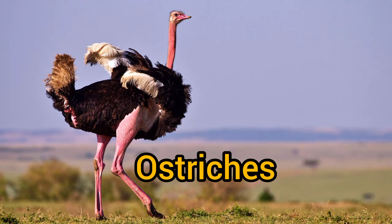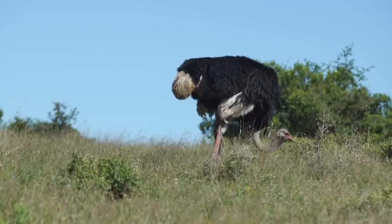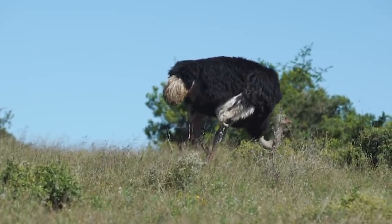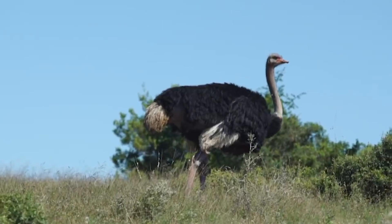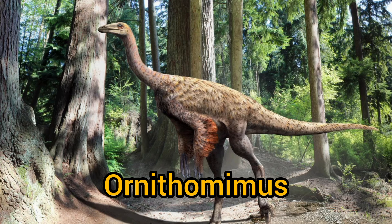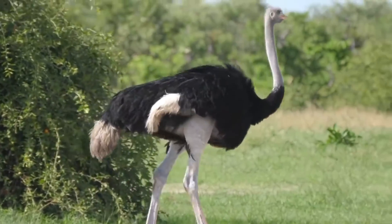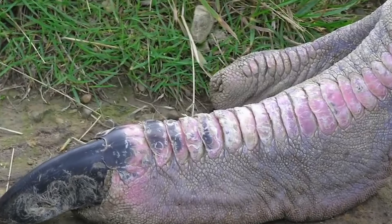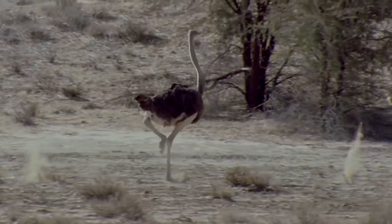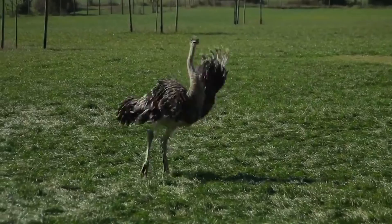Number 6: Ostriches. Ostriches are a fearsome species that everyone knows to be the biggest flightless bird today. If we look through the tree of ancestry, there is a fossilized dinosaur named the Ornithomimus that has great similarities to the modern-day ostrich. It's completely understandable to be intimidated by an ostrich — after all, it can reach around 9 feet tall with legs powerful enough to kill even the king of the jungle. Imagine having that coming at you at 70 kilometers per hour.